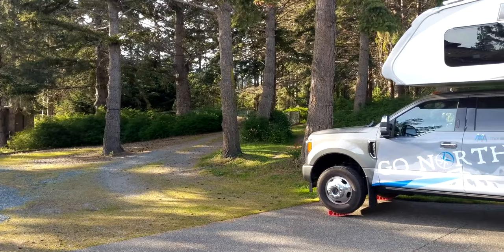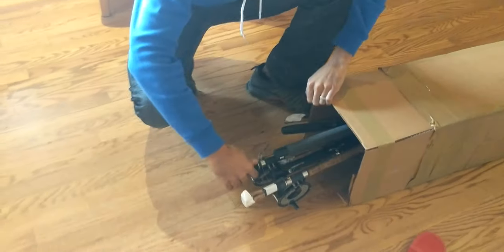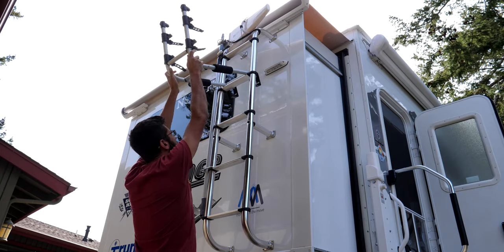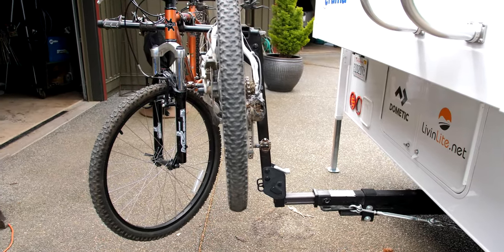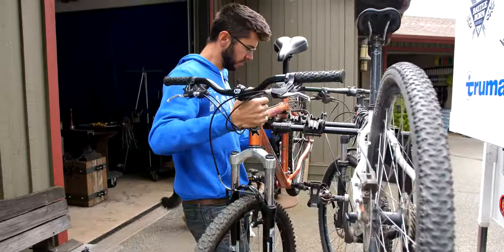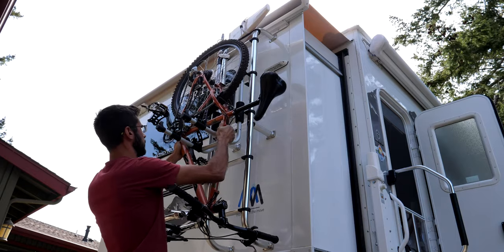We arrived on Whidbey Island, Washington to stay a few days before heading into Canada. We had a few last-minute packages delivered here that included things like fishing gear from my dad, a few Ex Officio bug-proof clothing items, and a new bike rack. We had decided on the way up that our current bike hauling situation was not the best, as the rack on the back impeded the rear slide from opening without lowering the rack. This made quick stops a challenge, so we decided upon a bike rack that could mount to the ladder.